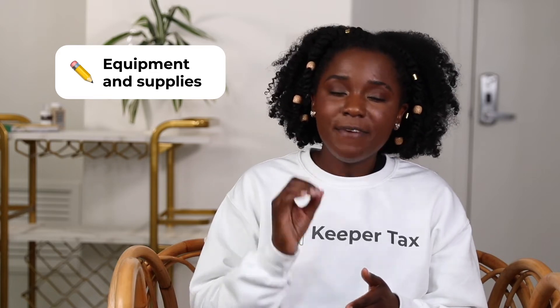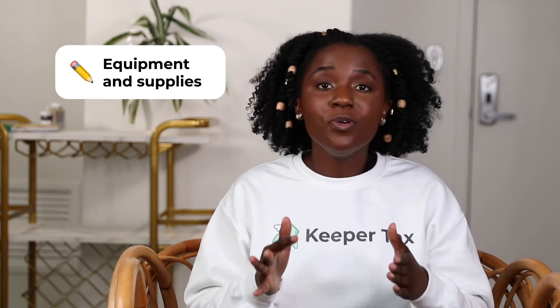Number four: equipment and supplies. If there are any items that you need to get your job done effectively and efficiently, you can write off those items on your taxes. For example, if you are a grocery delivery driver who needs to carry tons of groceries, you may invest in a pushcart or a wagon to be more efficient — that is a tax write-off. If you're a ride share driver and you need a phone mount to hold your phone so you can see the map efficiently, you can also write that off on your taxes.